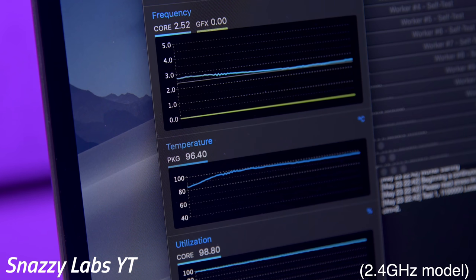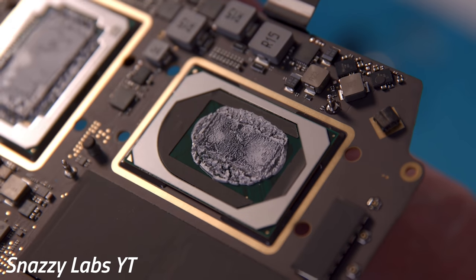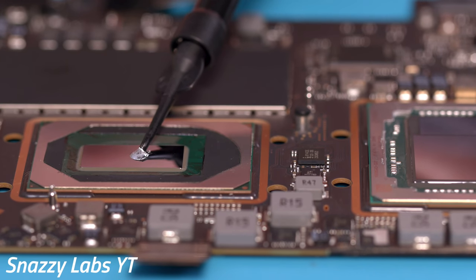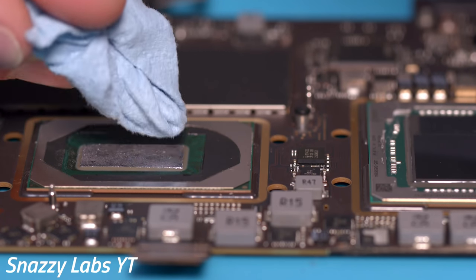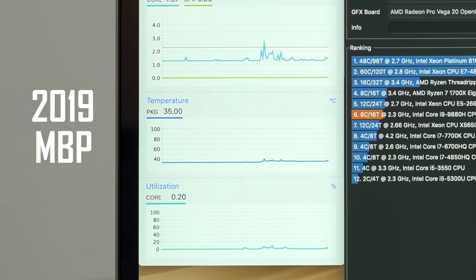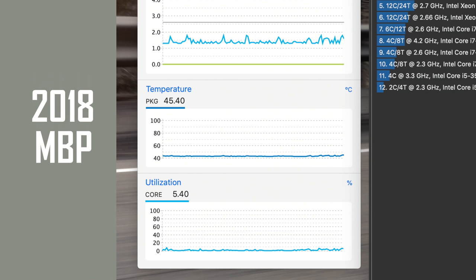Snazzy Labs tested the new 8-core MacBook Pro and found that Apple seems to have set a full-load clock speed target, which instead of turning up the clock speed whenever there's extra thermal headroom, the machine would slow down the fans for a quieter experience. He also replaced the thermal paste with liquid metal and didn't find much of a difference, stating that the 2019 MacBook Pro features much better thermal paste than previous MacBook Pros. This definitely shows in our testing, as the 2019 MacBook Pro idled at only 35 degrees Celsius compared to 45 degrees with the 2018 model — that's a huge difference.